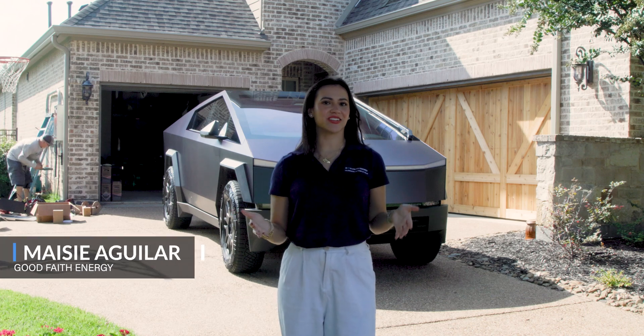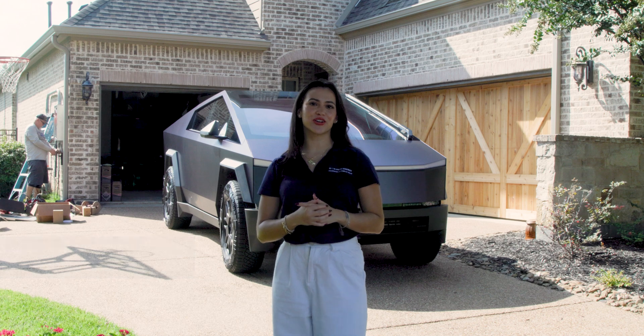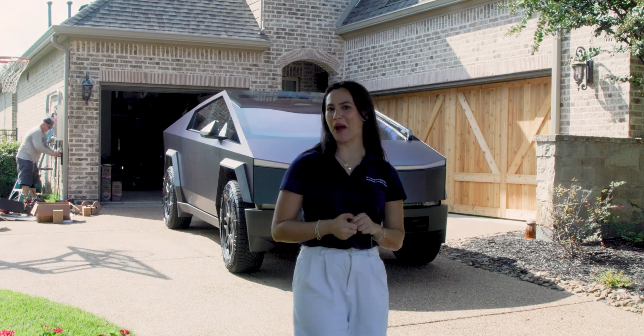Hey, I'm Macy, back yet again to share how Tesla is changing the way we think about energy and how you can work with Good Faith Energy to electrify your life with PowerShare.